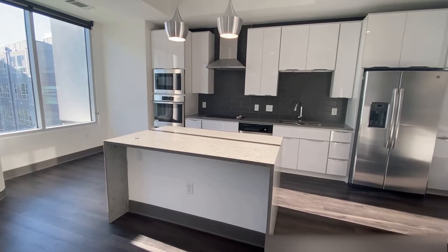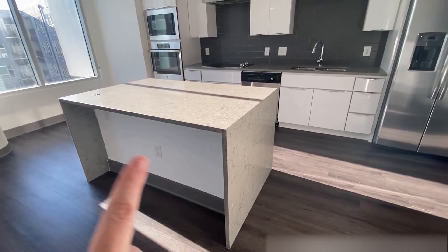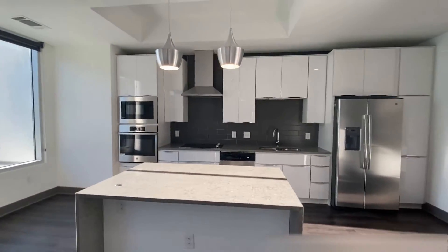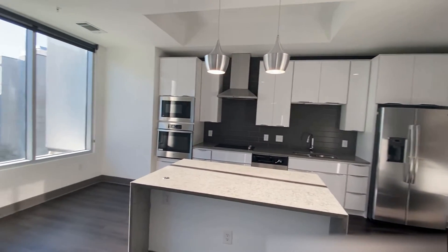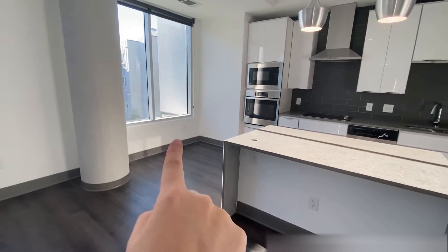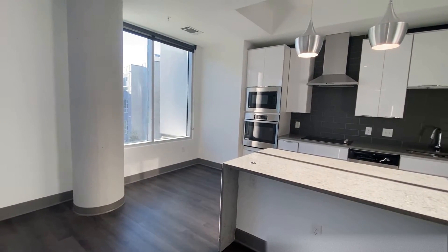Let's look at the kitchen. We've got these beautiful waterfall islands. You got custom pendant lighting and you got the tray ceilings up there. The vented hood. Something that I love most about this unit is that you could fit a table there and have coffee and breakfast right in the morning.